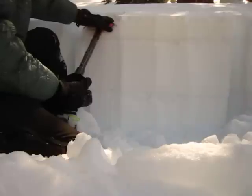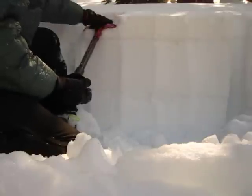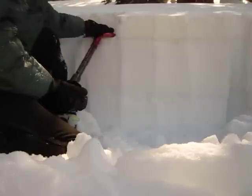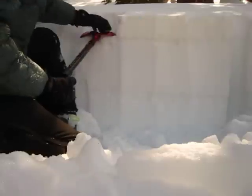With our first 10 taps we just basically sank into this new snow — nothing that fractured across the column. Now we've fractured just below this first crust, but again that fracture didn't go anywhere. It didn't propagate across the column.